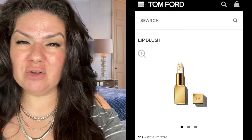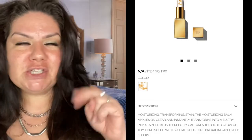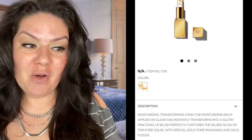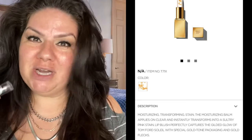Would you pay $58 for one lipstick? I guess there are some that will. What's mind-blowing about this lipstick — if you read the description, it is a moisturizing lip stain that turns into a pinkish color. Well, I found a dupe that's $3.99.